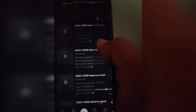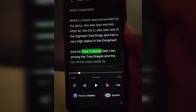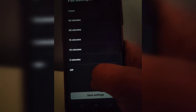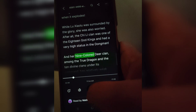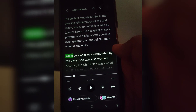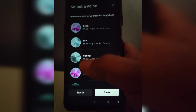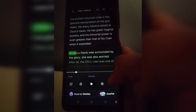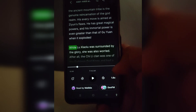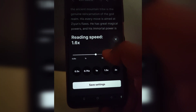You will be able to see that there are plenty of options available. You can set a sleep timer, go back or forward 15 seconds, and change the voice by clicking on that option.